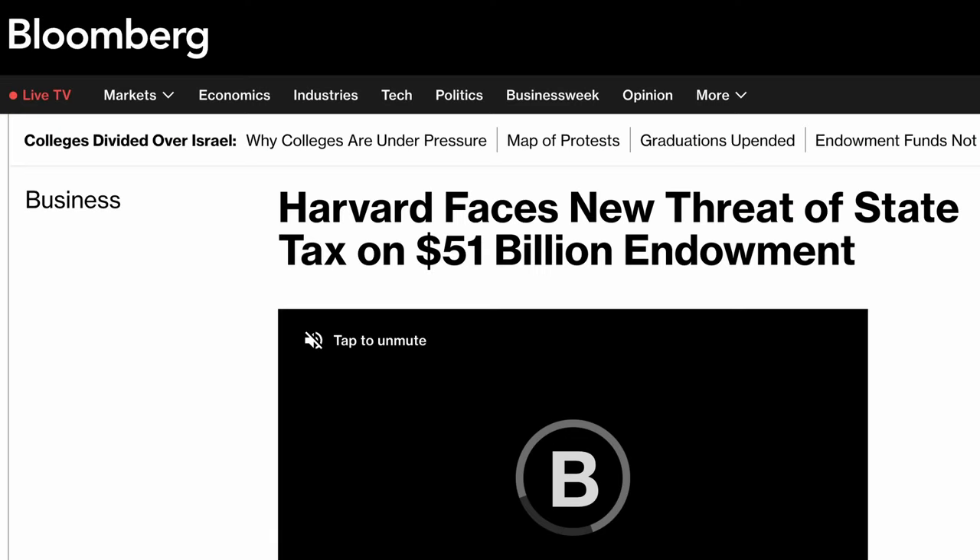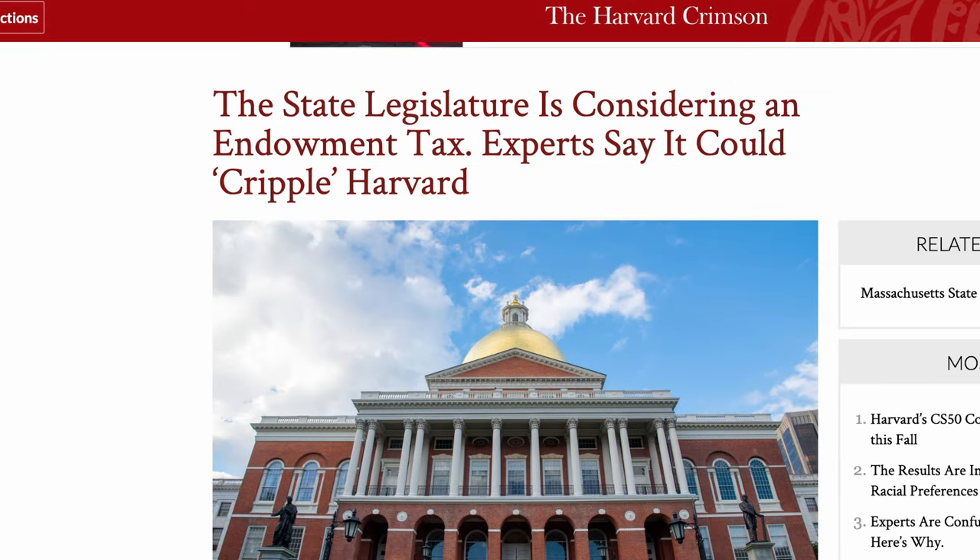While university endowments like Harvard's are impressive financial engines, they aren't without their share of challenges and criticisms. One of the most significant criticisms levied against large university endowments is the fact that they are tax exempt. Despite managing billions of dollars and generating millions in returns every year, these endowments are largely shielded from paying federal taxes. Critics argue that institutions with such vast wealth should contribute more to public coffers, leading to discussions about introducing a wealth tax on large university endowments.